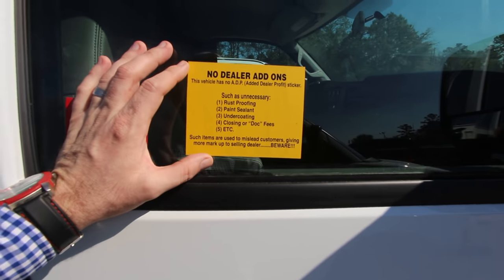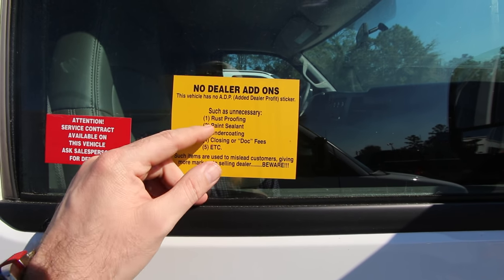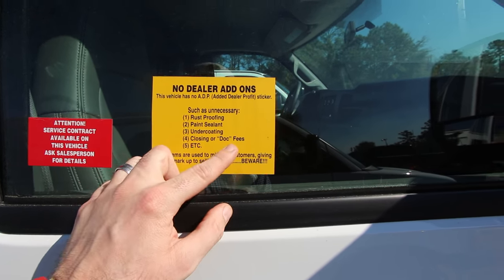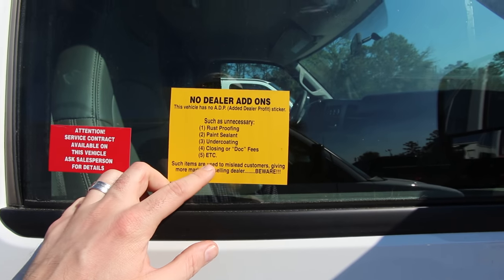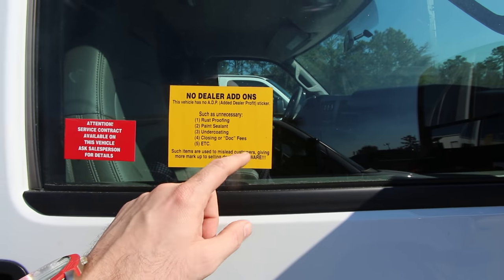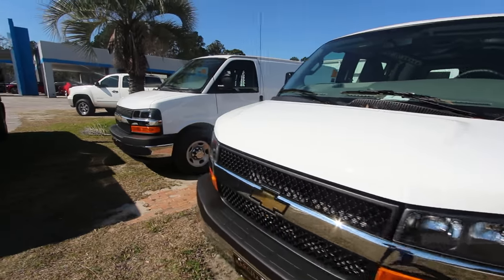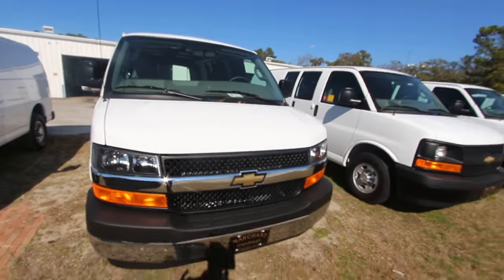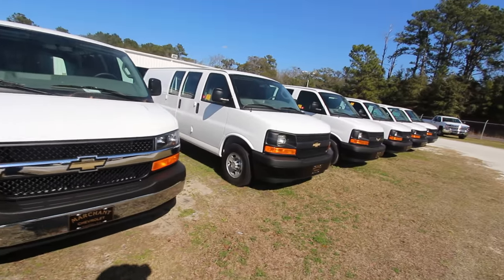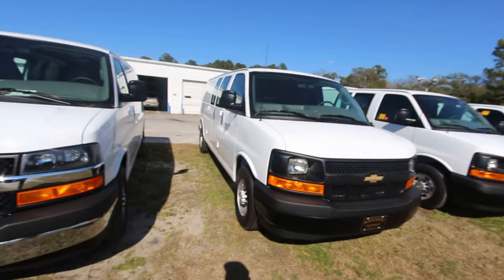One thing I can tell you that they do out here — they say no dealer add-ons such as rust-proofing, paint sealant, undercoating, closing, or doc fees. Some items are used to mislead customers, giving more markup to the selling dealer. Beware. That's why a lot of people do business with Marchant Chevy out here — they realize people don't want all those extra things on the cars all the time, it just adds up the price.